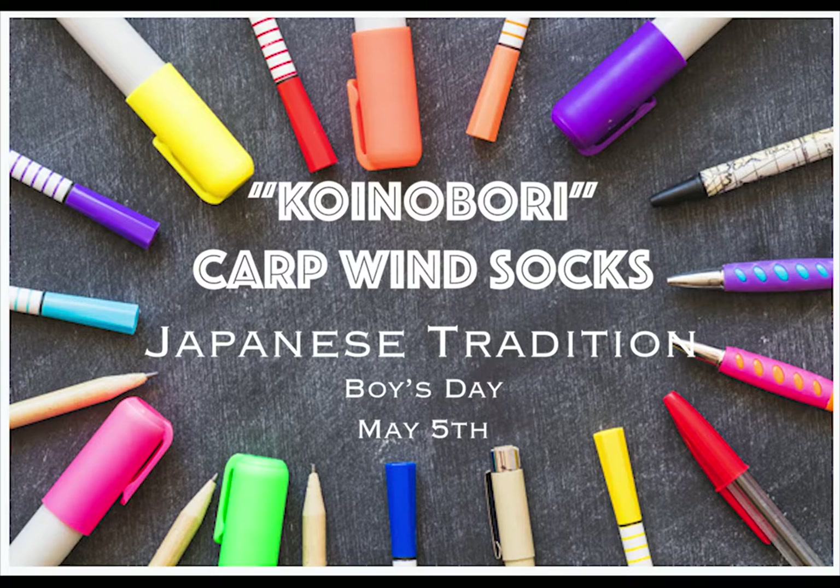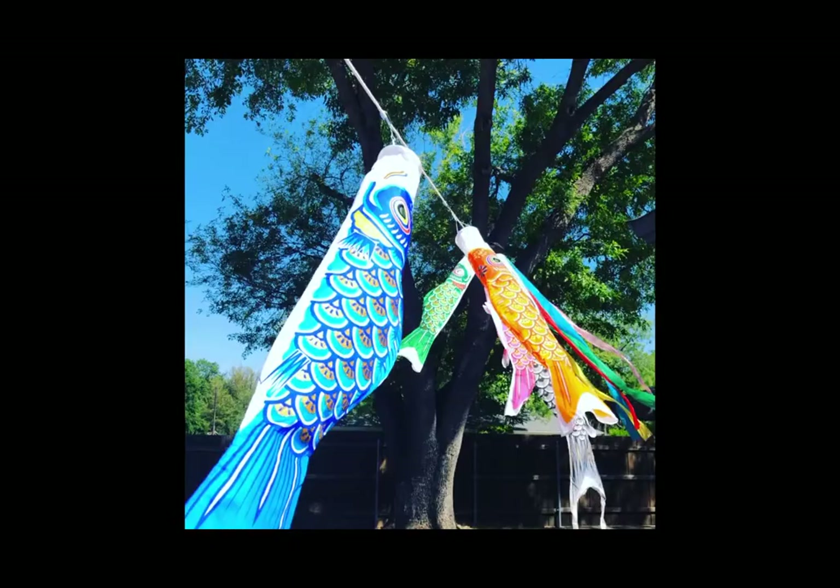This is Karen Kuniuki with the Emanuel School of Fine Arts. Today I'd like to share with you a special tradition that happens in my house and it comes from the country of Japan.